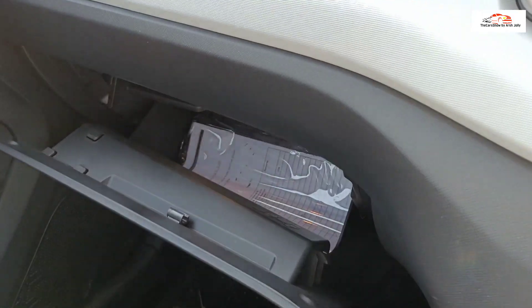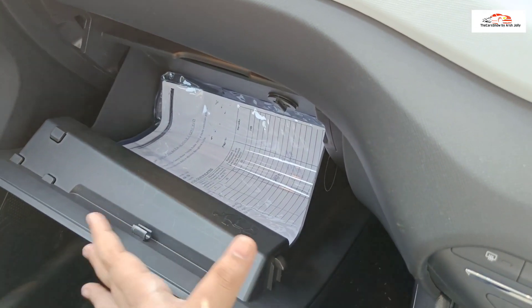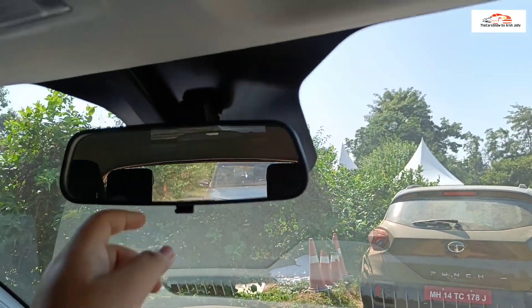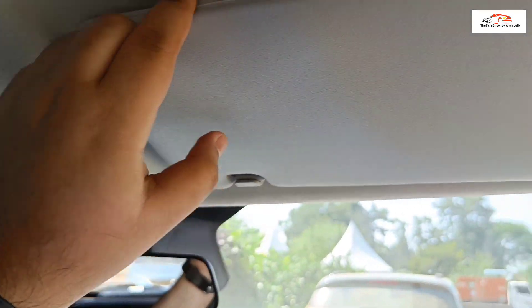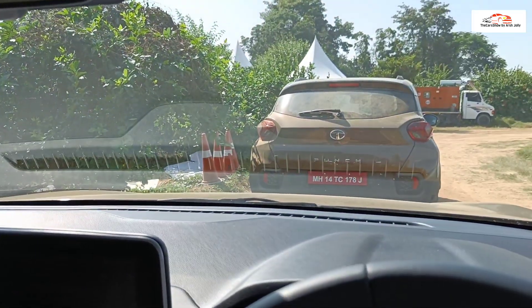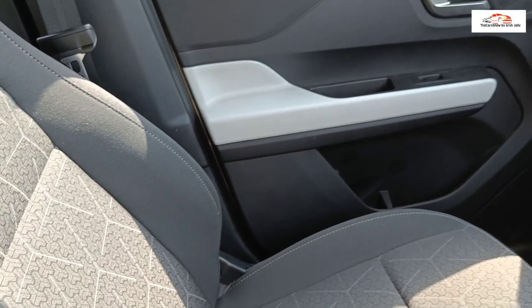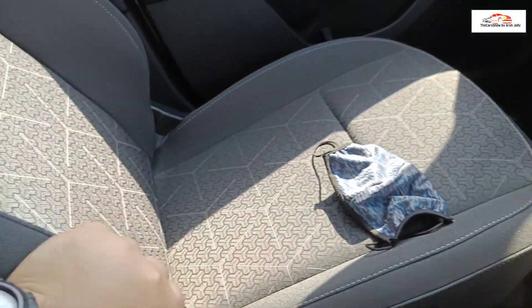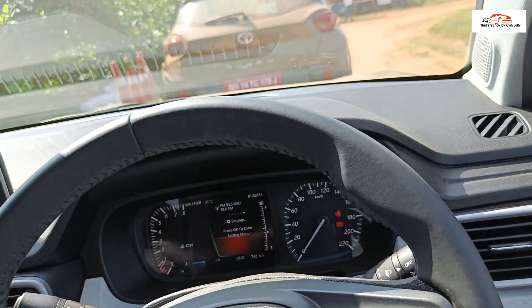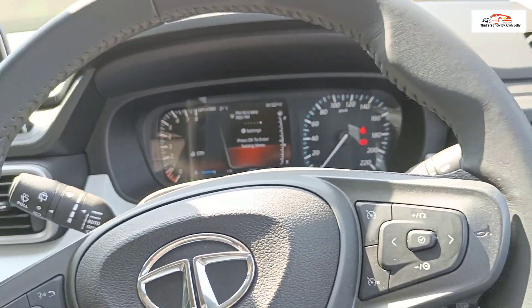The dashboard is essentially borrowed from the Altroz. Both cars get a 6-speaker audio system on the Punch and an 8-speaker setup on the Altroz, with wired Android Auto and Apple CarPlay. The AC vents are rectangular and the auto AC controls are the same. USB and 12-volt charging sockets are offered in both. The glove box is small, and there is no vanity mirror for the driver but a vanity mirror is offered for the co-driver. Seat comfort is decent with fabric upholstery — no leather offered.